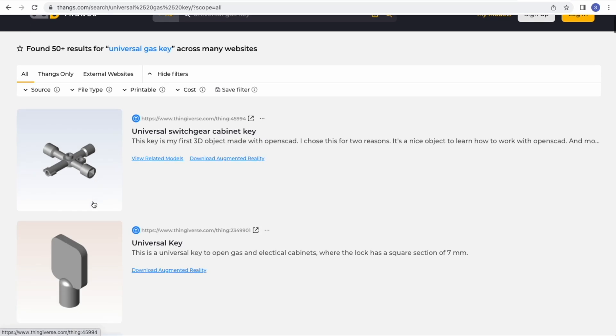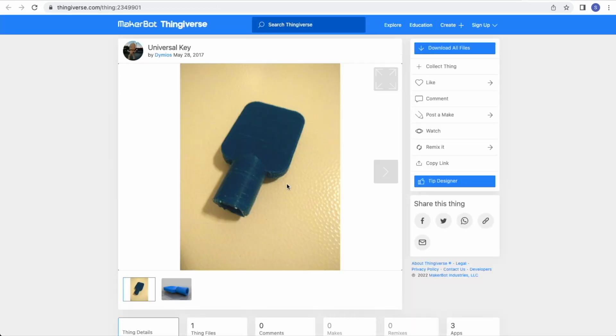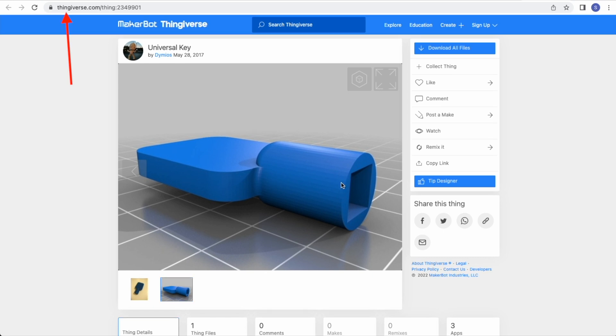Sure enough, I type it in and boom — there are these universal gas keys I can print out that would cost me, I don't even think, 50 cents. It doesn't take that much plastic, but definitely under a dollar, saving me time. I don't have to go out and get it or wait for it in the shipping, and obviously saving money now that I already have the 3D printer.